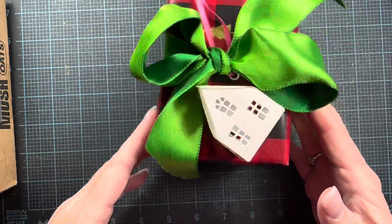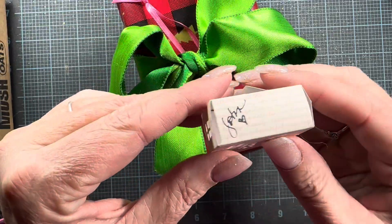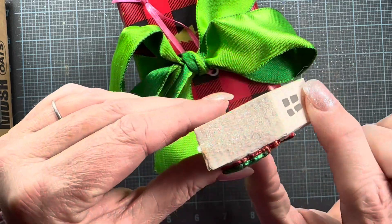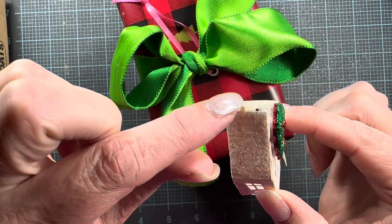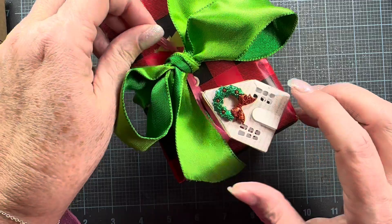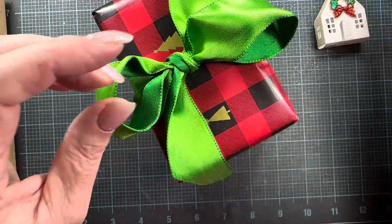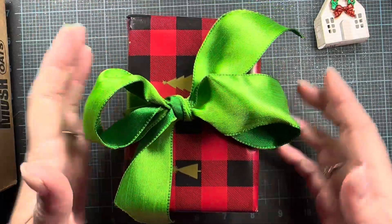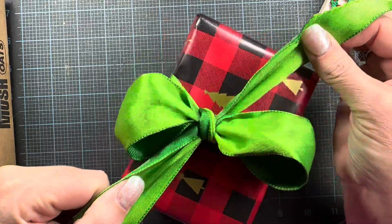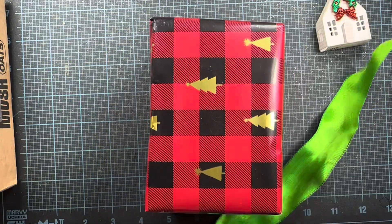I'm going to start with the one that came from Gabby. In full disclosure, the house that is on here was created by Joanne — I thought that was so cute. So Gabby was able to reuse this adorable little house. It did come off of the ribbon here — it was supposed to have a little loop and be held onto that little pink ribbon, which is so cute. Isn't that sweet?